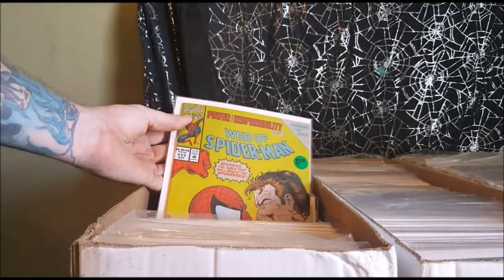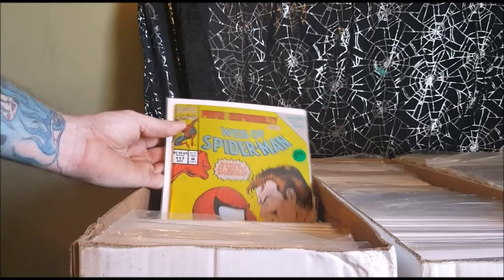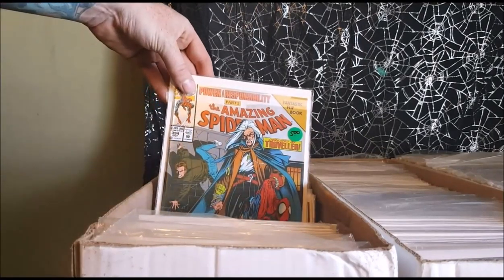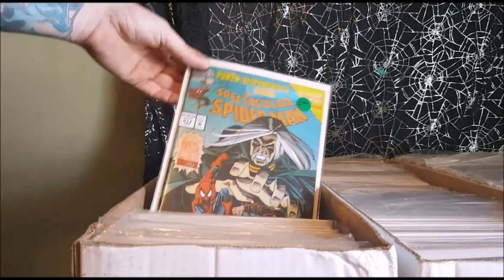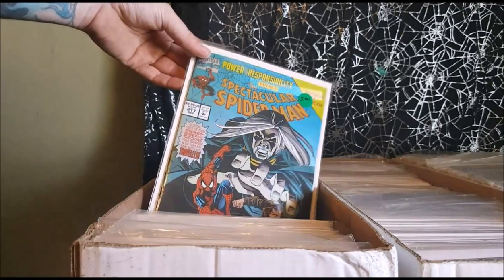Power and Responsibility part one, Web of Spider-Man 117. Power and Responsibility part two, Amazing Spider-Man 394. Part three, Spider-Man 51. Part four, the finale — Spectacular Spider-Man 217.